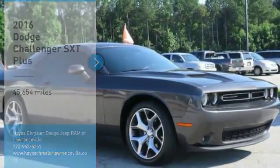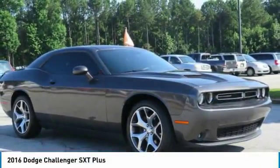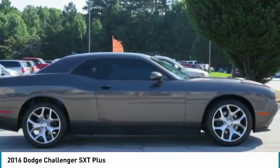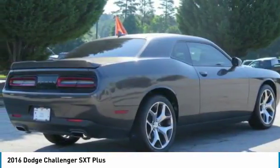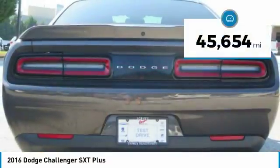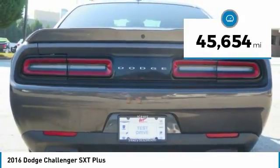You are going to love the 2016 Challenger. Rated most appealing midsize sports car by J.D. Power and Associates, the Dodge Challenger delivers on style and performance. It's powerful, practical and efficient. This vehicle has less than 50,000 miles.